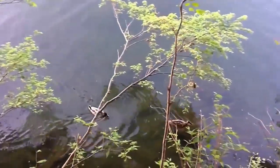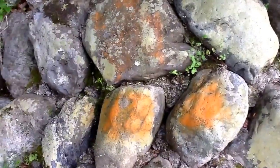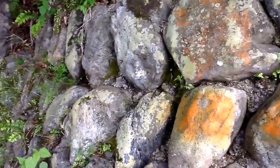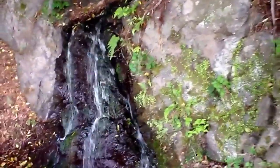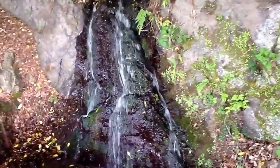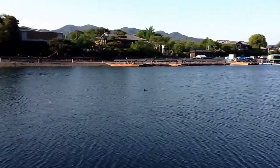The male and female mallard ducks. I like even colors like these. That looks like a cormorant doing its own fishing.